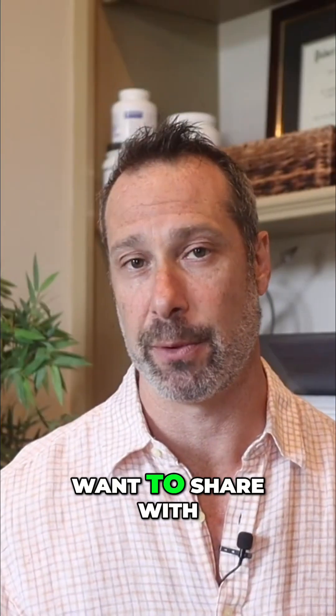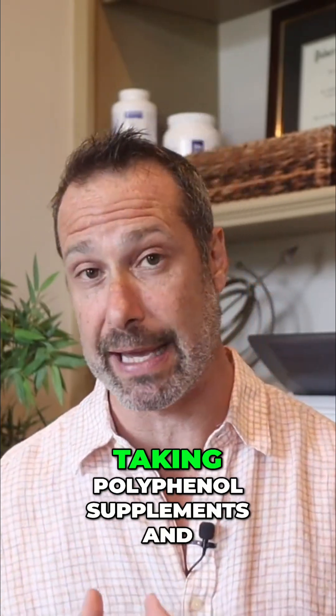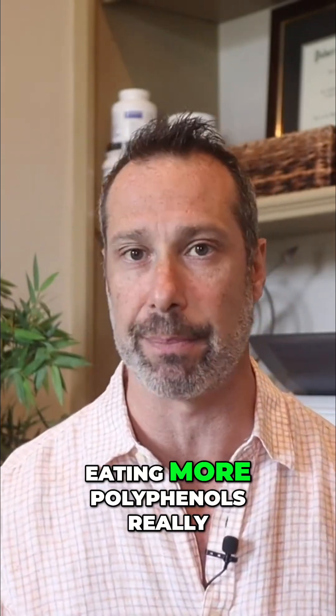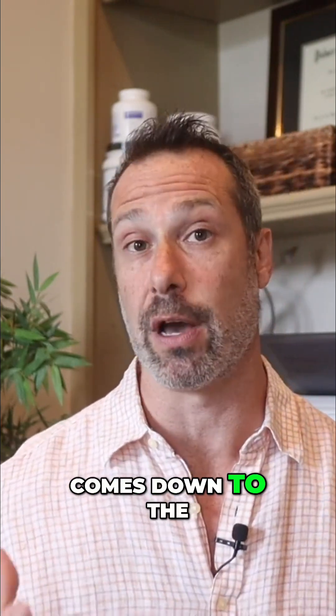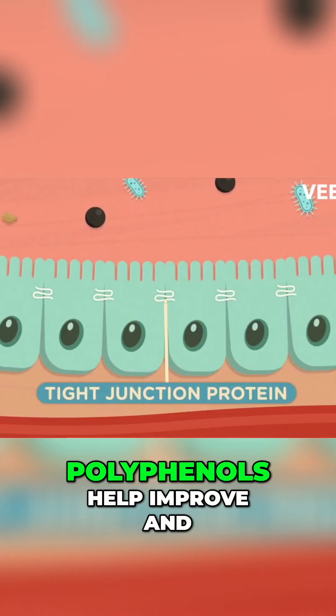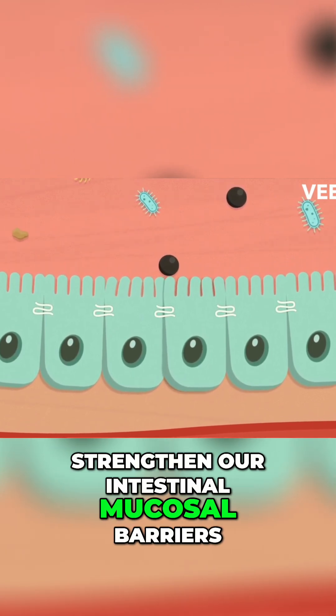The last reason people who have gut issues should be taking polyphenol supplements and eating more polyphenols really comes down to the gut barrier. Polyphenols help improve and strengthen our intestinal mucosal barriers.